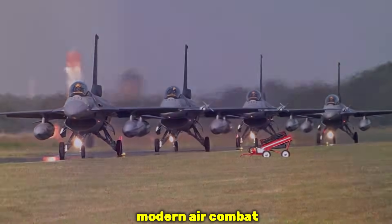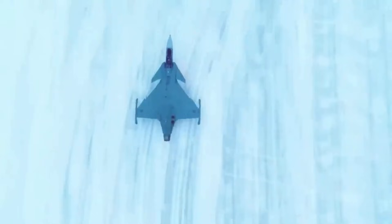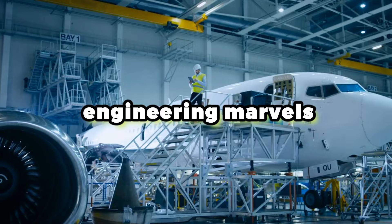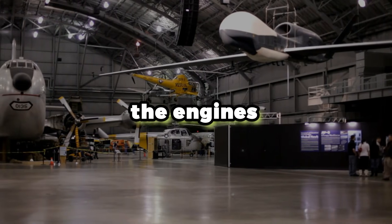In the world of modern air combat, the aircraft you see gliding across the horizon tells only half the story. The true game-changer lies beneath the fuselage, deep within the engineering marvels that transform metal into controlled chaos. The engines.